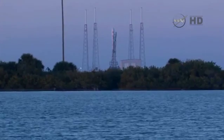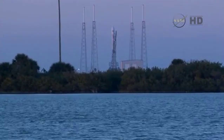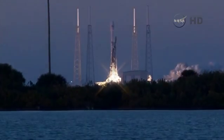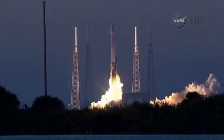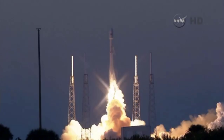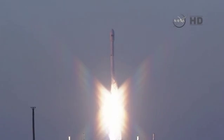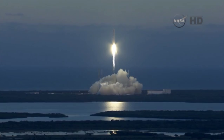4, 3, 2, 1, 0. And liftoff. The Falcon takes flight, propelling the Deep Space Climate Observatory on a million-mile journey to protect our planet Earth.